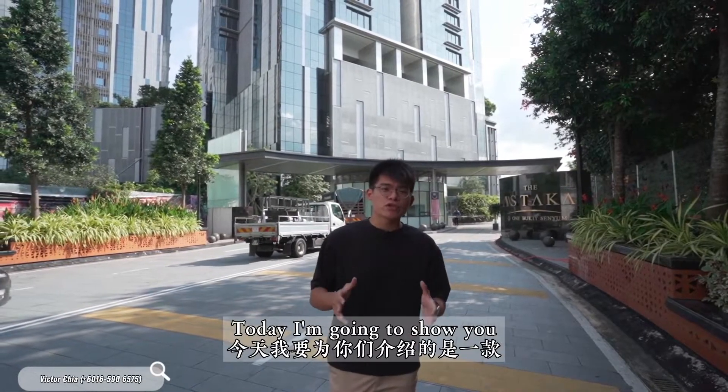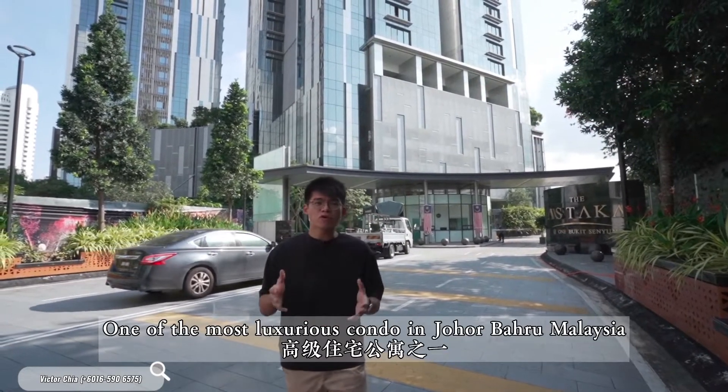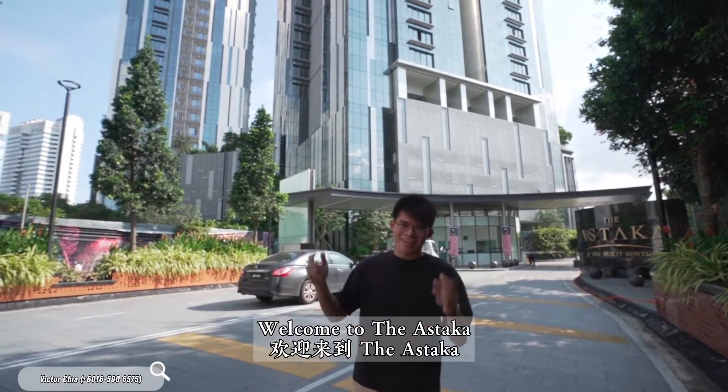Hi guys, this is Victor. Today I'm going to show you the tallest residential building in the whole of Southeast Asia — one of the most luxurious condos in Johor Bahru, Malaysia. Welcome to The Astaka.